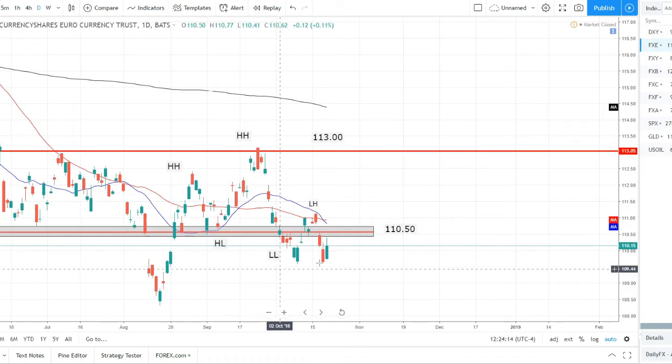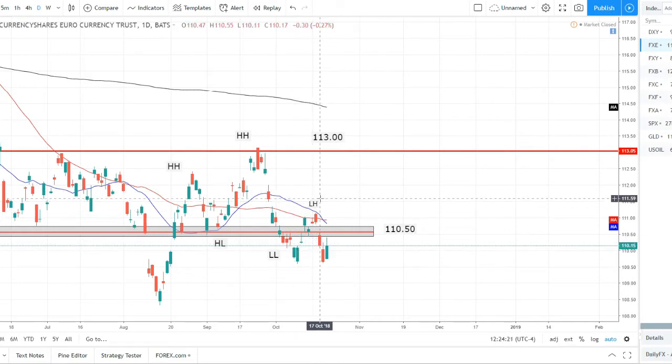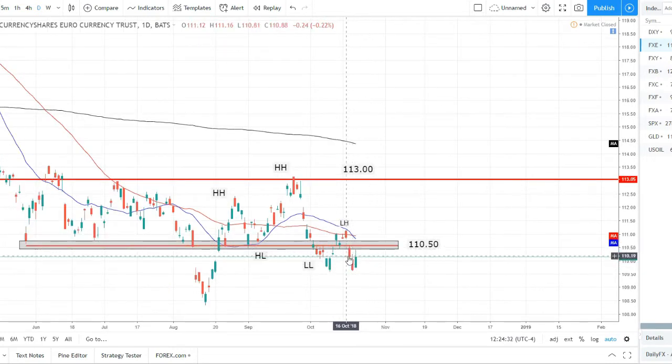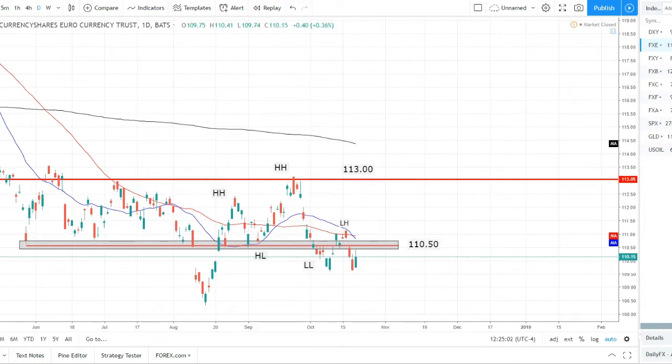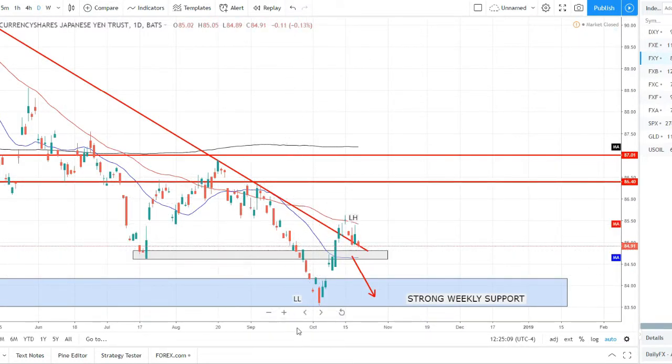Moving on to the euro — basically the exact opposite. Price came down, set this lower low. We were calling for a lower high at the beginning of the past week; price rallied up, set this lower high, and sold off as we anticipated. We are now below the 110.50 support level. We're tapping this lower low structure and support again and bounced off it — we had a bullish engulfing — so there's mixed signals. But we are in a downtrend: lower lows, lower highs, 20 SMA just crossed below the 50 SMA, trading below the SMAs. Technically we are in a downtrend; we do want to look for a break to the downside, but we have to be wary of a potential double bottom on this support zone.